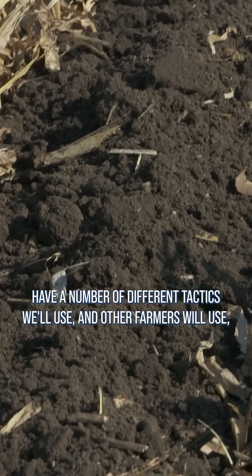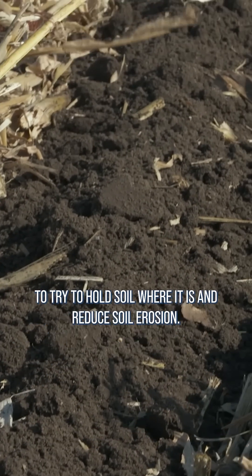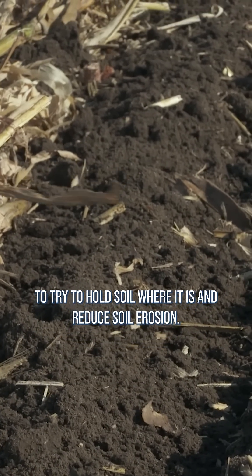So we have a number of different tactics we'll use, and other farmers will use, to try to hold soil where it is and reduce soil erosion.